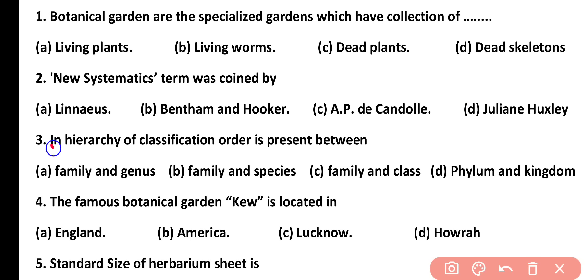Question number 3. In the hierarchy of classification, order is present between: family and genus, family and species, family and class, or phylum and kingdom. Correct answer is option C. In taxonomic hierarchy, order is present between family and class.